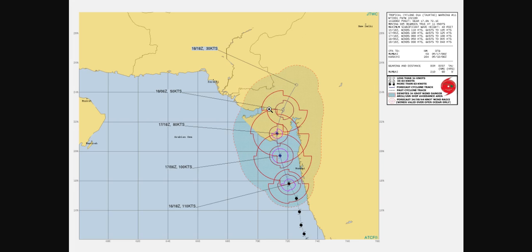Taking a look at the official JTWC forecast — it is a little outdated, from 18Z, so about six hours ago — it's now upgraded to 120 knots, but otherwise this does seem consistent. It's expected to pull away a little bit from the land, then start curving a bit more north, make landfall, and then move more to the east as it rounds that ridge. You can see it is weakening the winds, and if we do have that eyewall replacement cycle, we will indeed see that weaken.